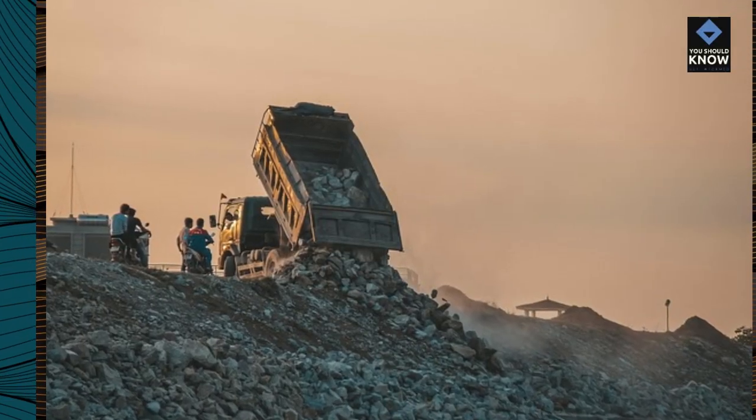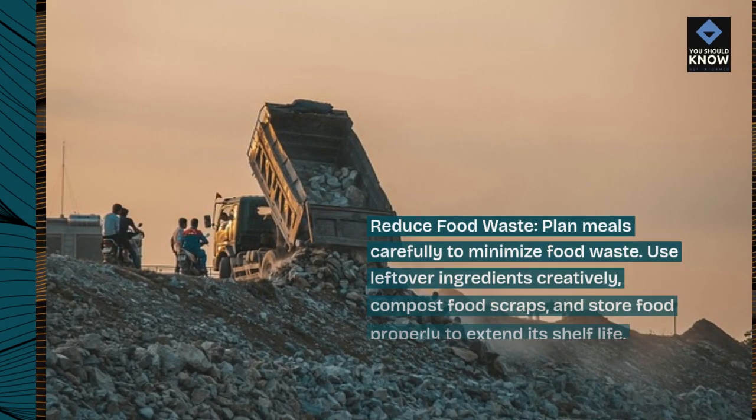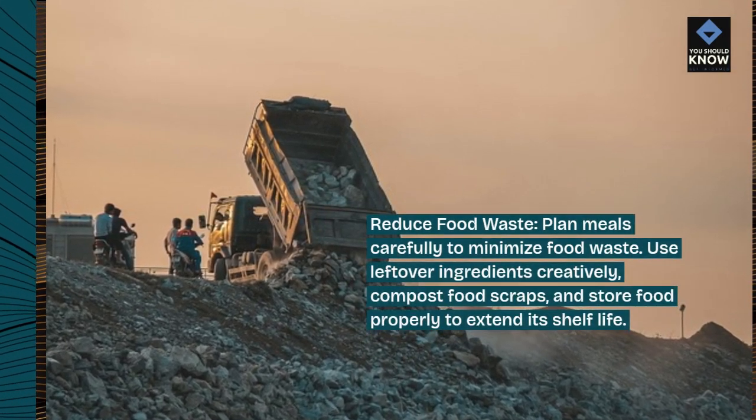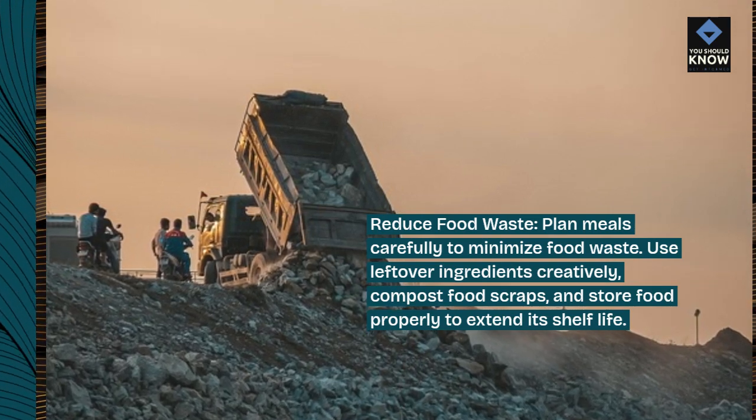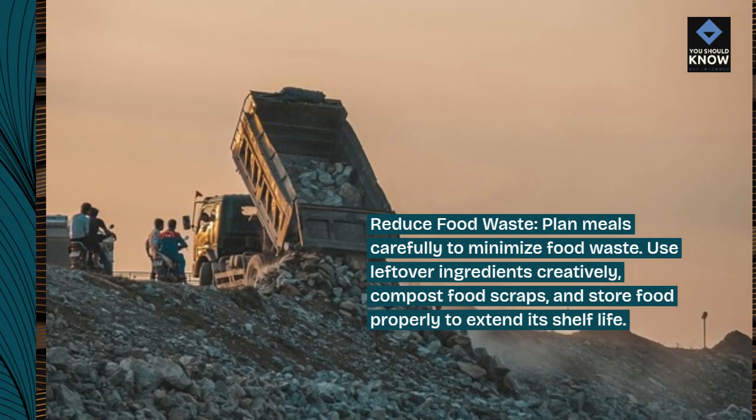Reduce food waste. Plan meals carefully to minimize food waste. Use leftover ingredients creatively, compost food scraps, and store food properly to extend its shelf life.